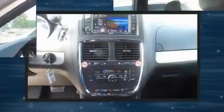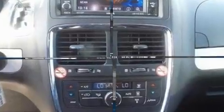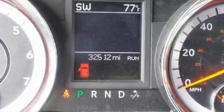Comfort and convenience were prioritized within, evidenced by amenities such as a tachometer, power front seats, remote keyless entry, and cruise control.